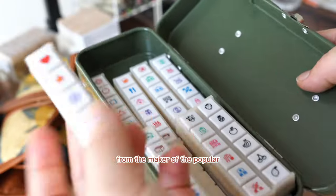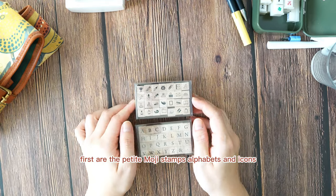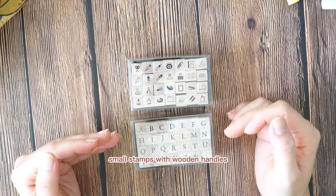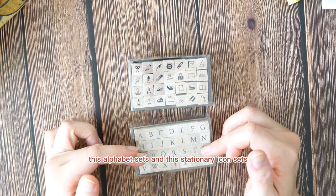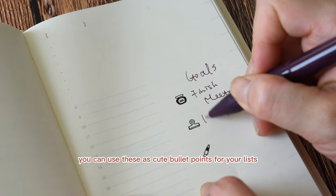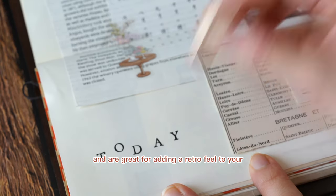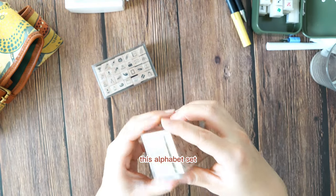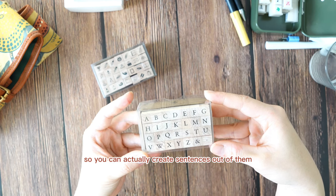Now we have a couple of cool items from the maker of the popular Buchito 6 push button stamps, which is Kodomo no Kao. First are the petite emoji stamps — alphabets and icons. These are small stamps with wooden handles, coming in a variety of designs. The most popular ones are the alphabet sets and the stationery icon sets. You can use the stationery icon stamps as cute bullet points for your lists or just for decorations. The alphabet sets are great for adding a hand-crafted feel to your journals or scrapbooks, and they come in uppercase and lowercase versions so you can create sentences out of them.